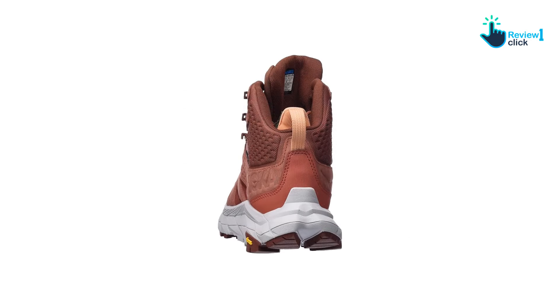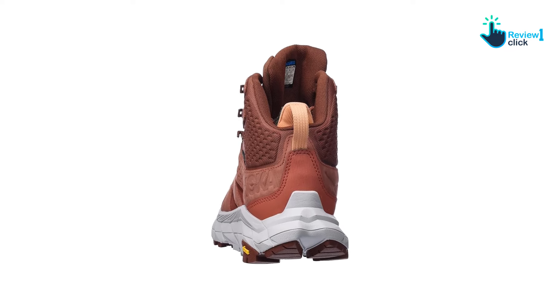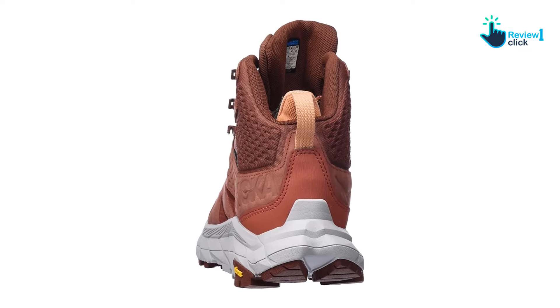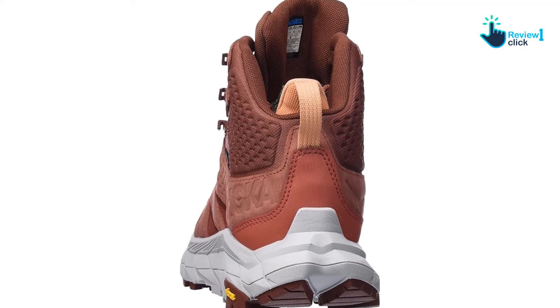I take my Anacapa boots on hikes under eight miles, but they could certainly handle a longer trek. I've taken both boots through rocky trails, scree, water crossings, dirt, and grassy areas. Thanks for watching — that's all for now.